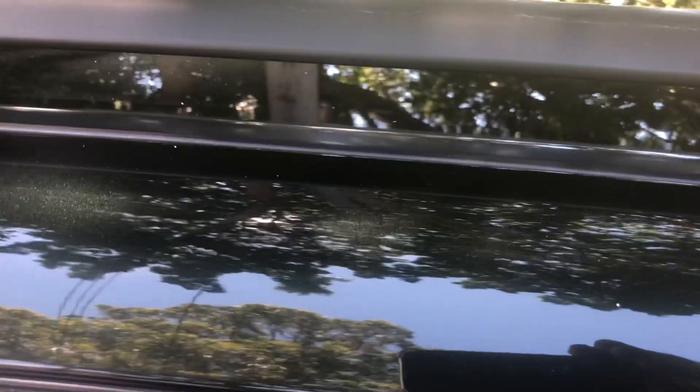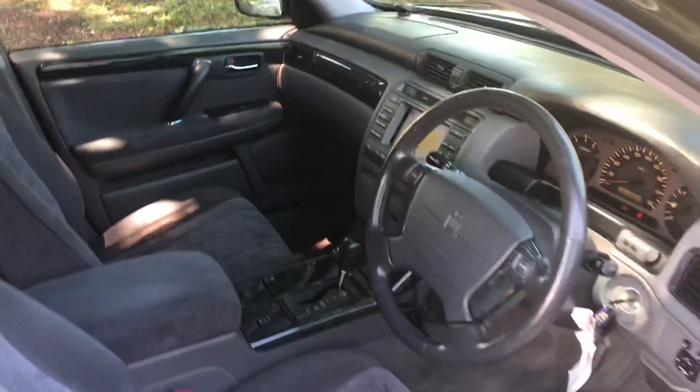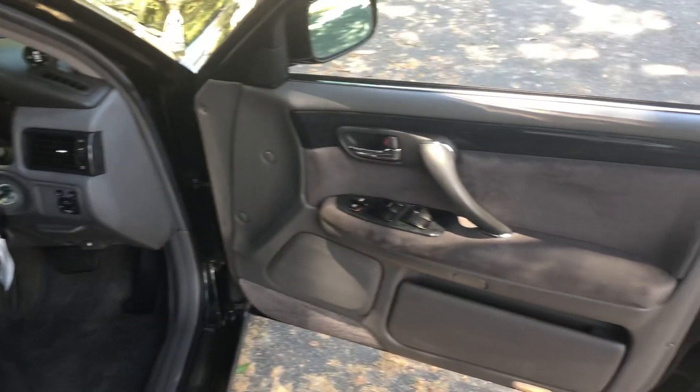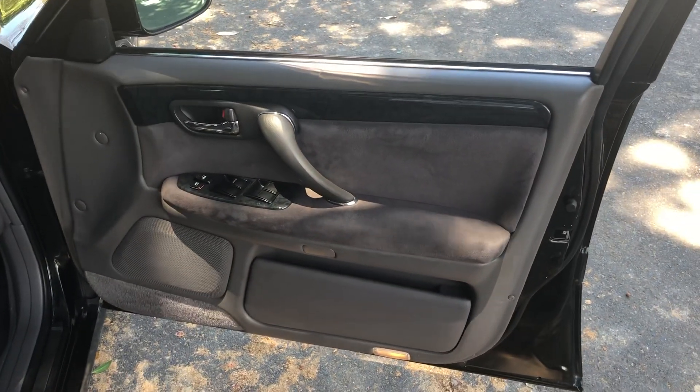It looks like a black car in most situations, but you can see it's got a pearl green through the black paint. At night it definitely looks black, but in direct sunlight the green sparkles start to show.